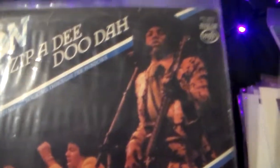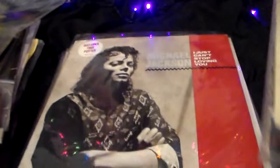This is the Jackson 5 Zippity-Doo-Dah. So this is an English Motown release — it's the Greatest Hits. They are live, and it's got Greatest Hits on it.